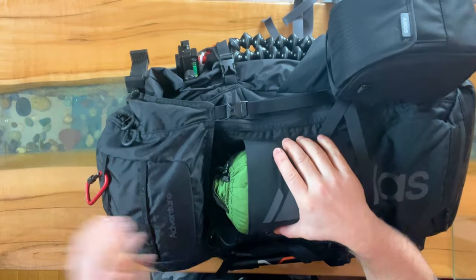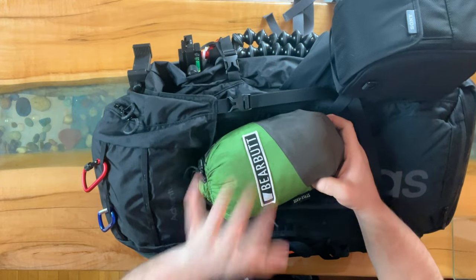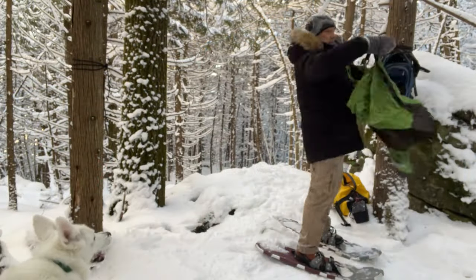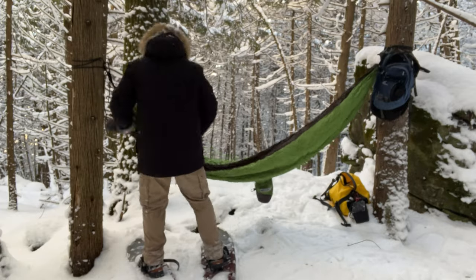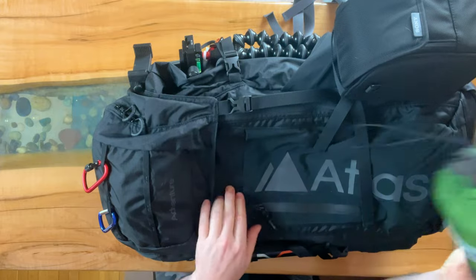On the back, I always carry a bare butt hammock. This is great in winter, spring, summer, and fall — to take it easy and not have to sit on something cold. You strap it to two trees and it makes things amazing. Here's an example of me in the winter — this thing always comes in handy, and I like it better than sitting on an actual chair. So I just stick that in the back.